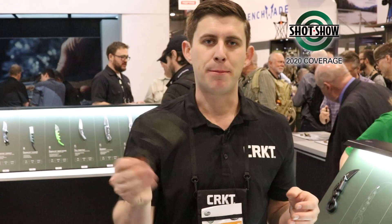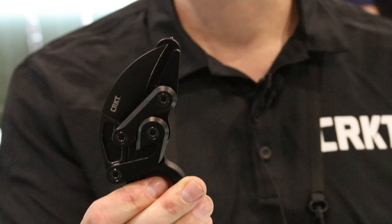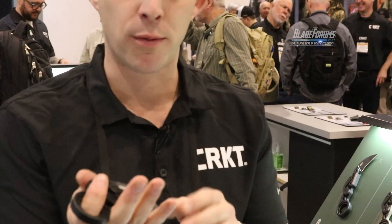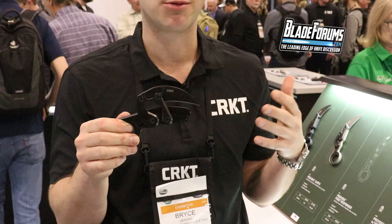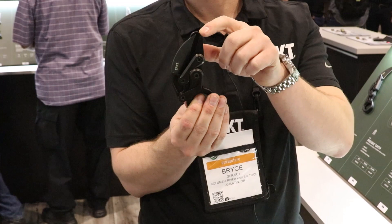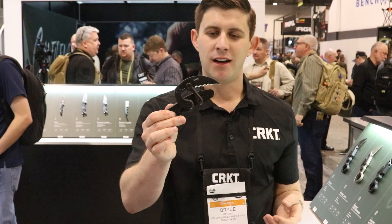One of the cooler innovations on the new Provoke is a small ceramic bead mounted on the frame. After talking to law enforcement partners who requested a glass breaker, they mounted the small ceramic bead — very unobtrusive — that will bust out a car window when struck along the corner. This model also comes with a Provoke sheath right out of the box, plus two mounting options: a tech lock and a lock for MOLLE setup. There's also a version featuring Veff Serrations, which really rip through cordage quickly.